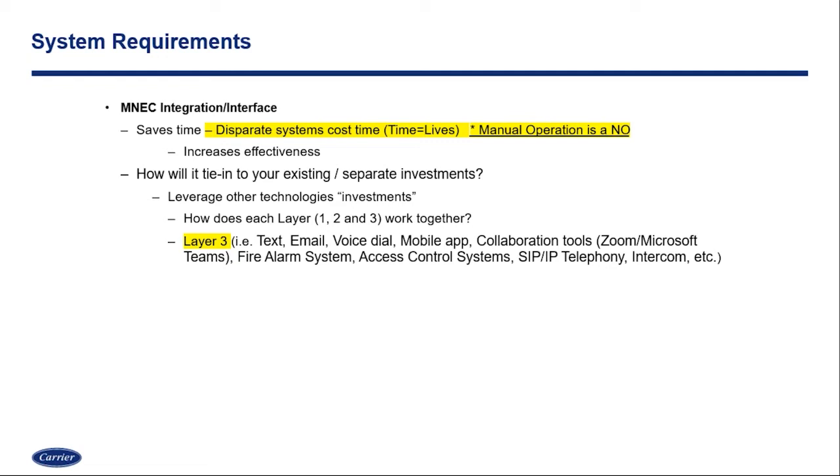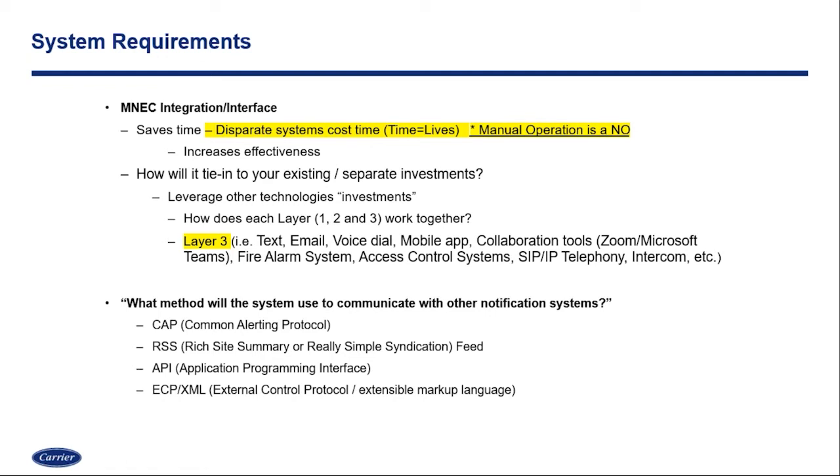With layer three, we see a lot of change, even in collaboration tools like WebEx, Zoom, and Microsoft Teams — how do we integrate those today? What methods will the system use to communicate to these systems? Is it going to be a common alerting protocol? Is it going to be through an API? Who's going to write the API, and who's going to pay to write it? Or is it going to be through an ECP XML protocol? There are lots of different communication pathways for integrating and interfacing with other systems. Doing that research upfront and knowing those things in advance is going to be key to how you design and deploy your solution.